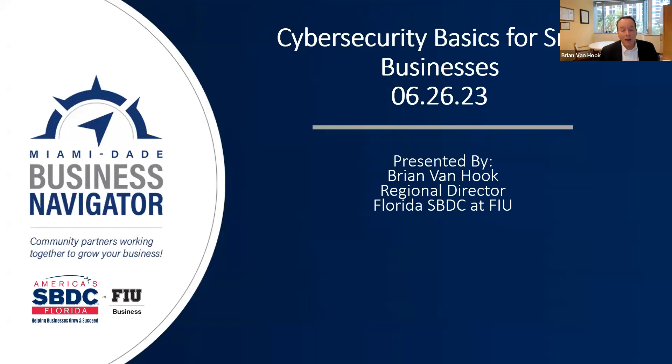Hello, everyone. My name is Brian Van Hook, and I'm Regional Director of the Florida Small Business Development Center at FIU. Welcome to this webinar focused on cybersecurity basics for small businesses under the Miami-Dade Business Navigator Program. I'll give it a couple more seconds as everybody streams in, but just wanted to welcome you to the webinar.